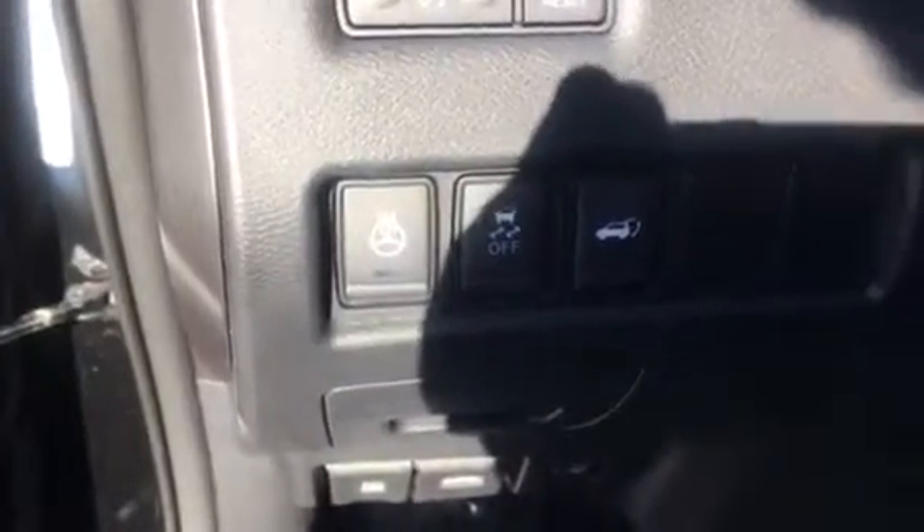Your front windows are automatic up and down. You're going to have a heated steering wheel, traction control, and a button for your liftgate.